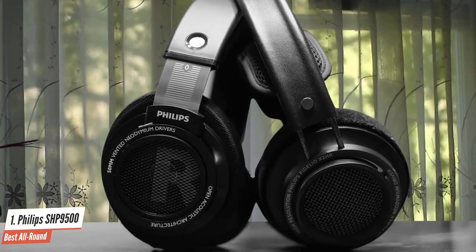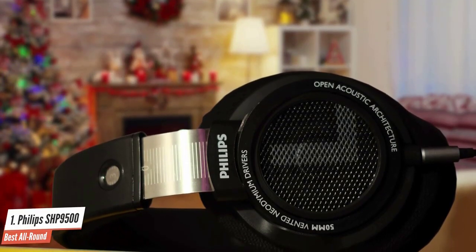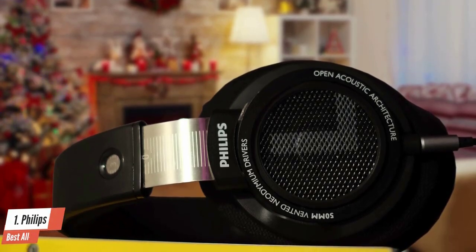I highly recommend these headphones, and I am 100% sure you won't find better headphones than the Philips SHP9500 at this price point. And if you do, leave a comment below!